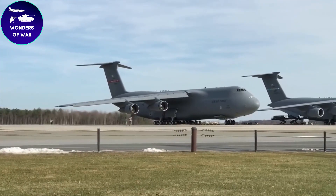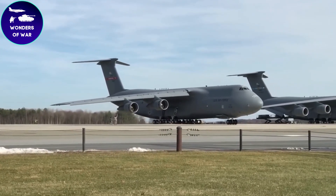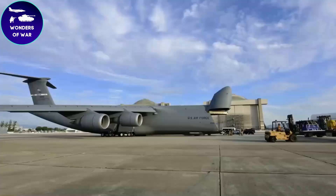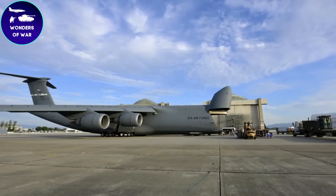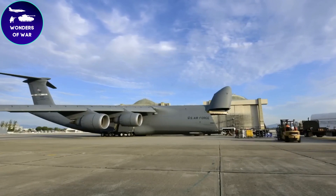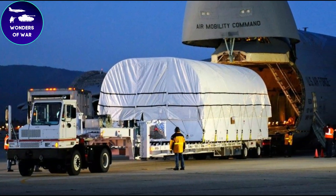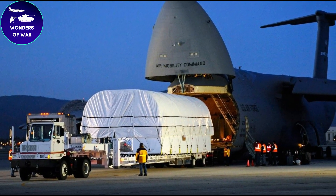The C5 Galaxy is renowned for its remarkable payload capacity. It can transport up to 270,000 pounds of cargo, including tanks, helicopters, artillery, and humanitarian aid supplies. Its ability to carry oversized cargo, such as heavy tanks or multiple helicopters, has made it an invaluable asset in military operations worldwide.